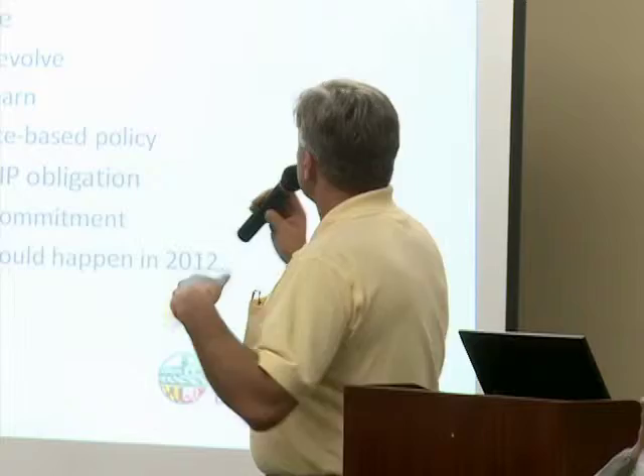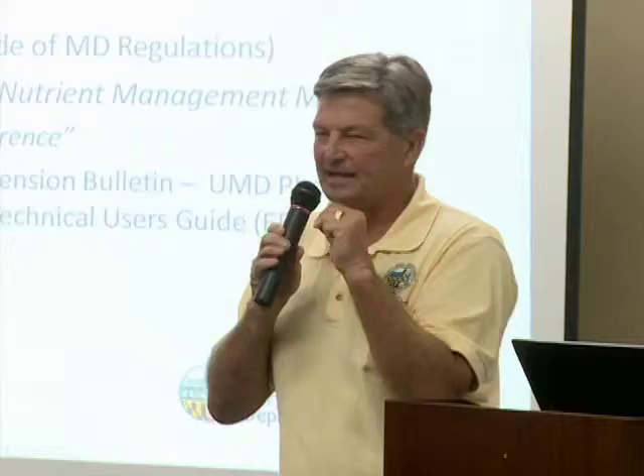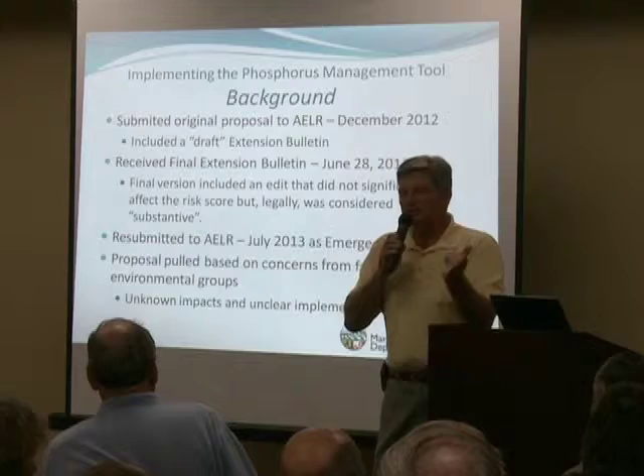The university — Dr. McGrath headed up that research — concluded in October and wrote up a technical bulletin: the findings of the research that influenced the tool. We drafted a proposed regulation based on that document. While that document was being peer-reviewed through the university process, we also initiated the process to go through the AELR committee and the legislative process in Annapolis, which is what's needed to adopt regulations. Senator Colburn is on that committee. We submitted those regs and worked through our process, concluding in February. The regs were passed by the AELR committee, and we were on a schedule to implement the new tool on January 1st, 2013.